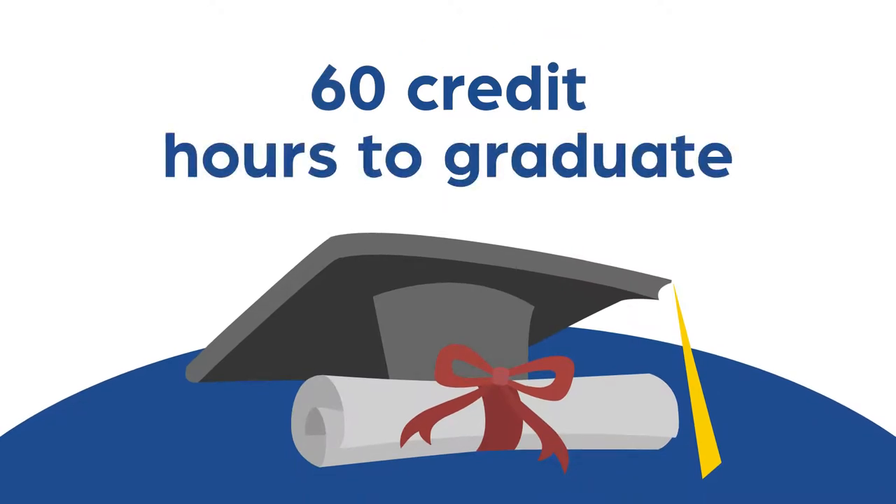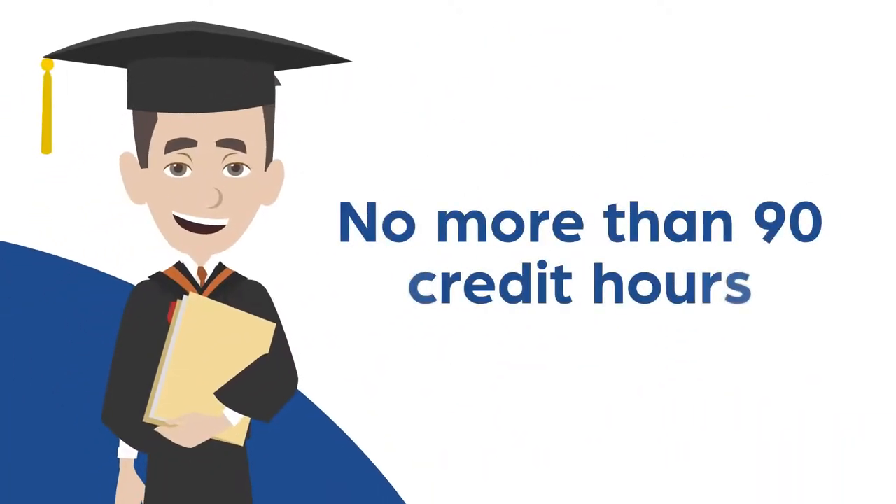For example, if your program requires 60 credit hours to graduate, you must be able to complete the program with no more than 90 credit hours.